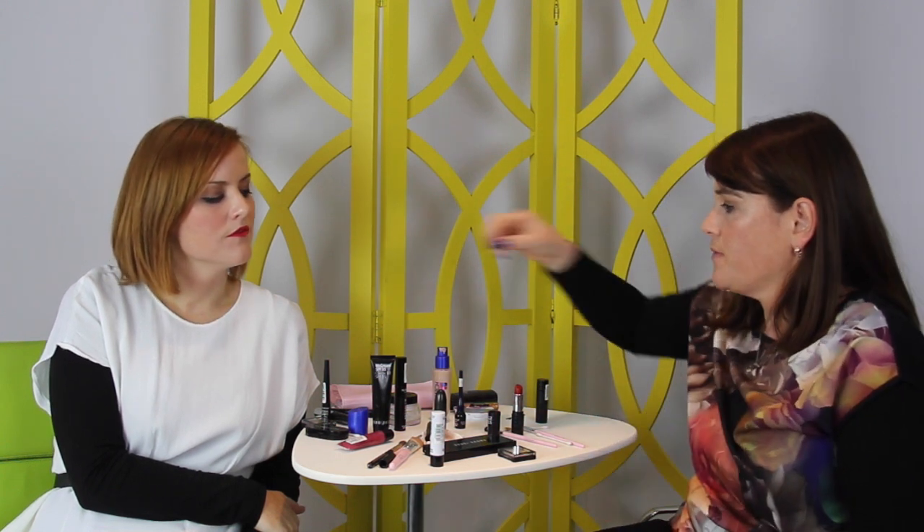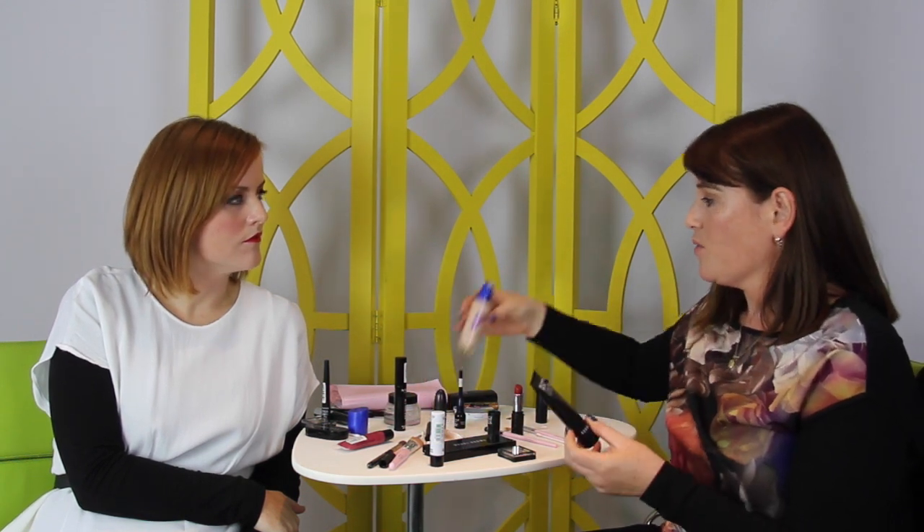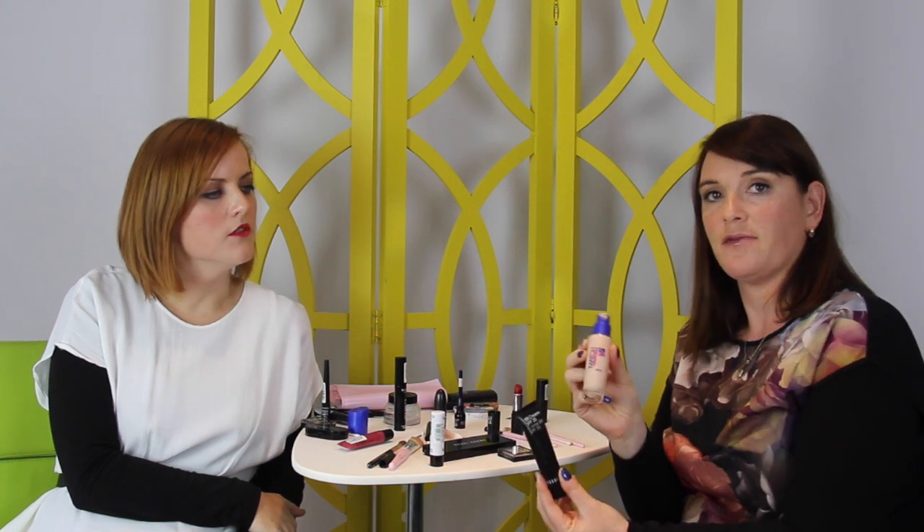Definitely the skin is really key. My conclusions: I definitely think you should invest more in your base products. We've got the Bobbi Brown BB cream and then a really lovely Rimmel foundation here. It's really obvious, especially from your face Claire, that you should go with the more expensive product for the base. In terms of eye makeup and lips, I think it's fine to go Poundland.